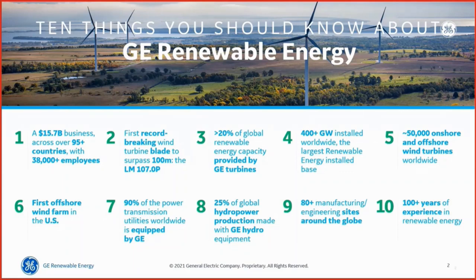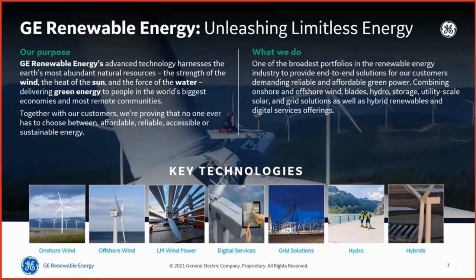GE Renewable Energy's purpose is advanced technology that harnesses the earth's most abundant natural resources — the strength of the wind, the heat of the sun, and the force of water — delivering green energy to people in the world's biggest economies and most remote communities. Together with our customers, we're proving that no one ever has to choose between affordable, reliable, accessible, or sustainable energy. We have one of the broadest portfolios in the renewable energy industry, enabling end-to-end solutions for our customers.